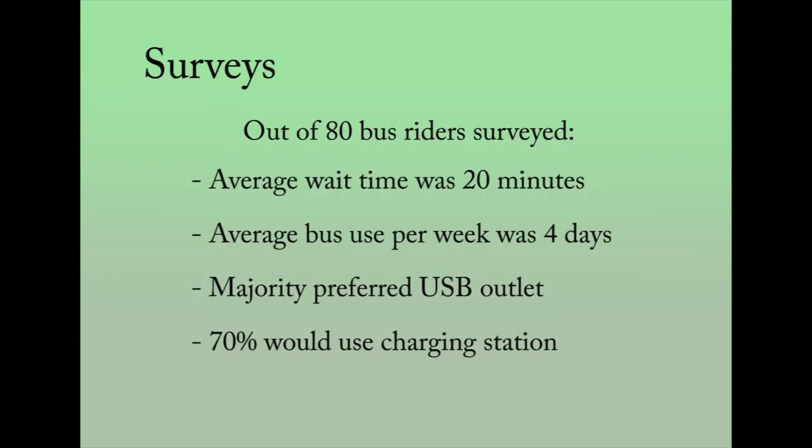We surveyed 80 bus riders. Their average wait time for the bus was about 20 minutes, and the average bus use per week was four days. The majority of people we surveyed preferred USB outlets over wall outlets, which we will also provide, and 70% said that they would use the charging station if it was available to them.